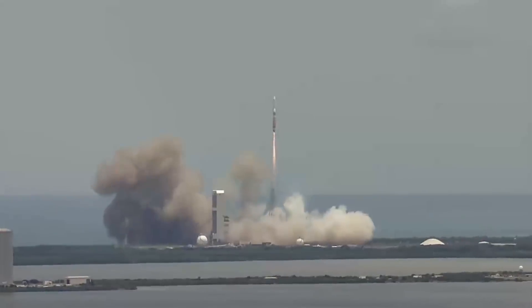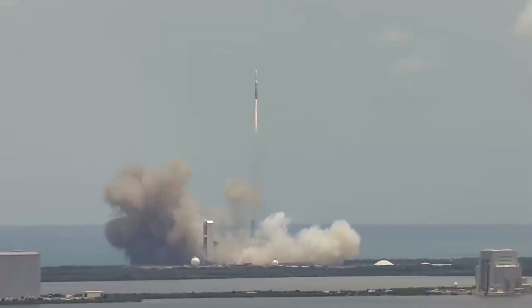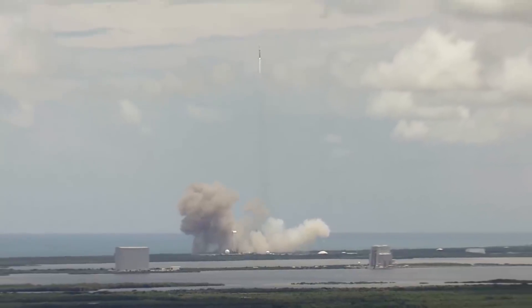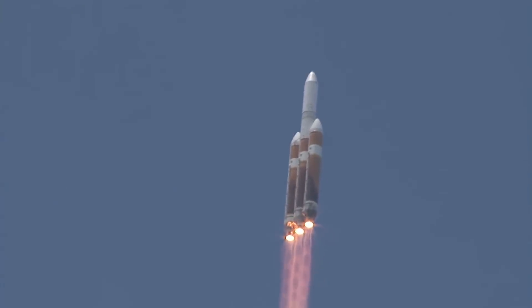Three Delta IV RS-68A main engines ignite and generate more than 2.1 million pounds of thrust to lift the rocket away from the pad. Shortly after liftoff, Delta IV begins a pitch over to attain the proper flight path while minimizing the pressure the vehicle experiences during flight.